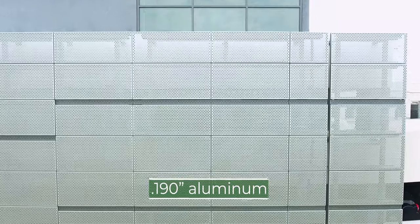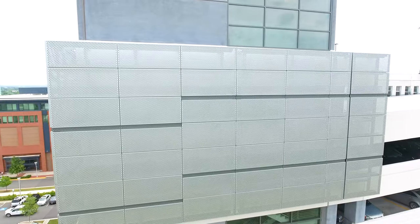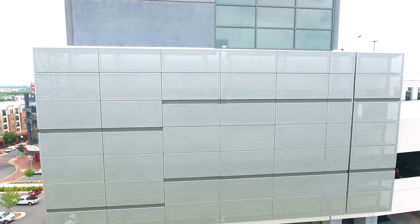Made of 0.190-inch thick aluminum, the panels feature a 1-inch diameter on 2-inch staggered center hole pattern. Concealed fasteners secure the cladding to the purlins framing.